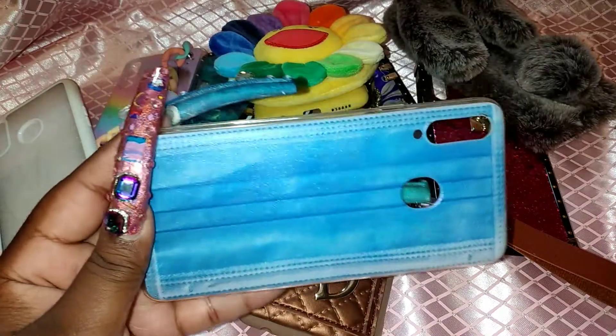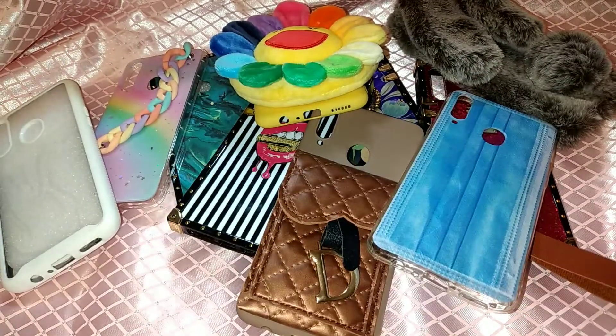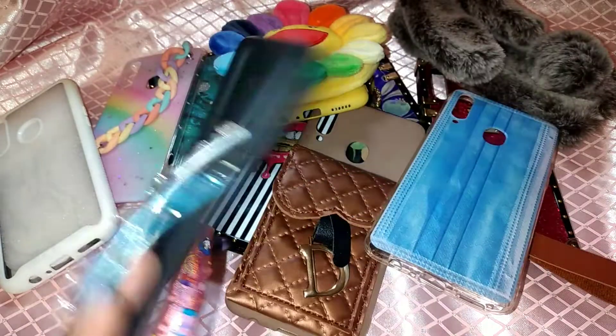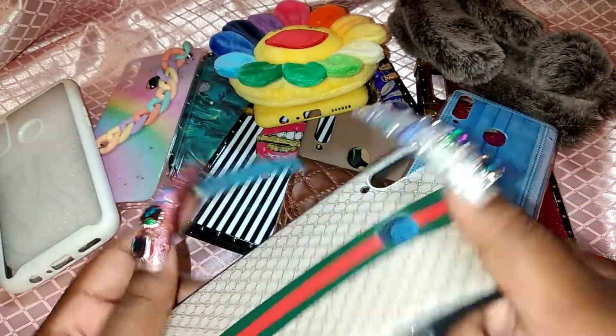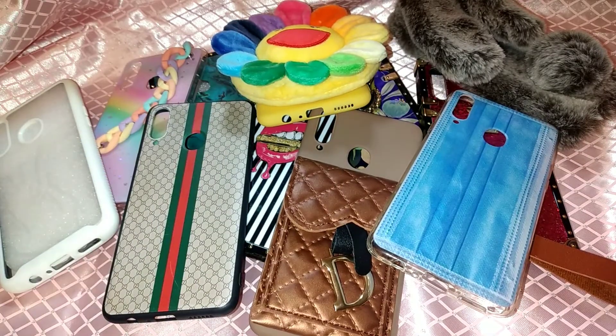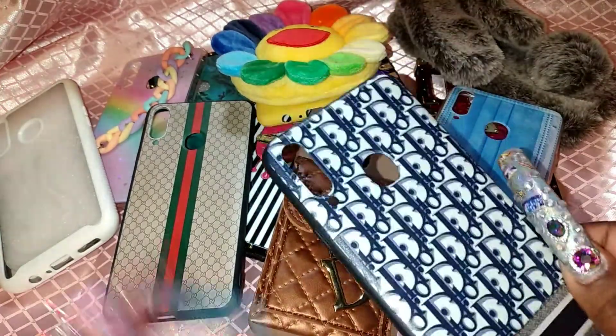This one actually looks like a face mask — super cute. I have a Gucci dupe one too. Some of these are the foldable kind but I'm pretty careful with my phone so it really doesn't bother me. I have another one that's a Christian Dior dupe — it's foldable but still cute.